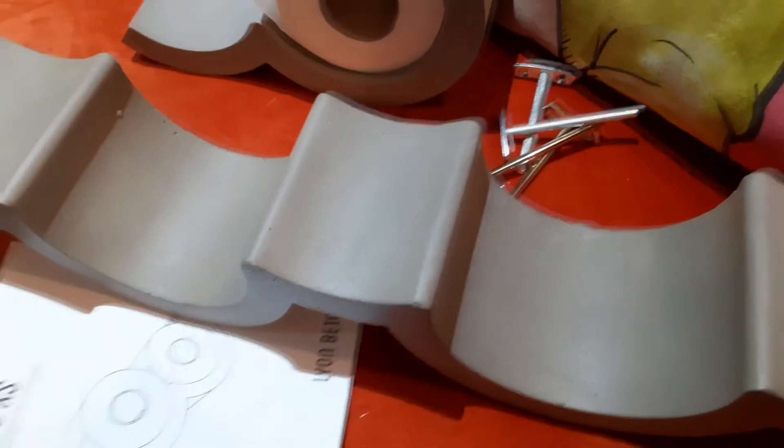They actually have their own secret recipe for concrete that makes the product superior, lighter and stronger. Looking at this you'd think it'd be quite heavy, but it's actually only 3.2kg.